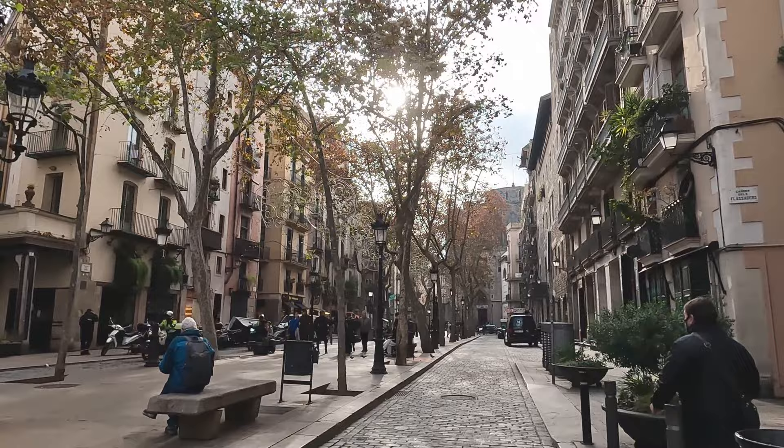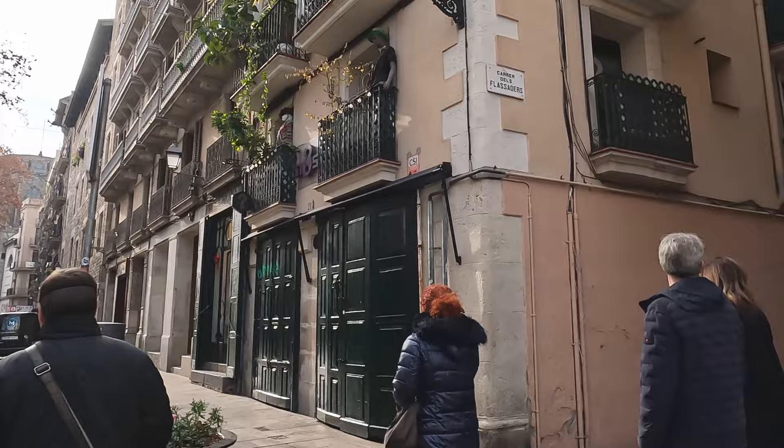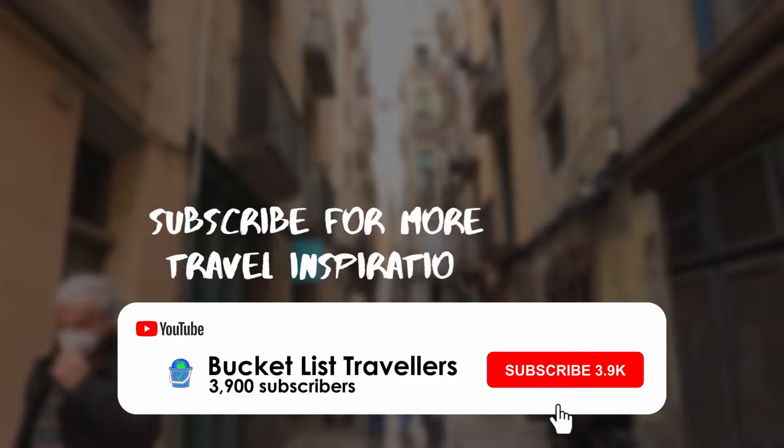We hope you're enjoying the walking tour so far. This is one of many walking tour videos we've done throughout the world, so if you like videos like this and travel videos in general, don't forget to subscribe.